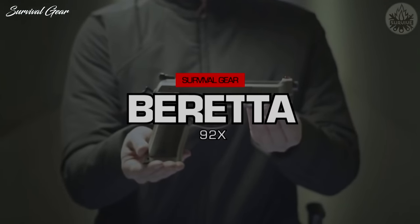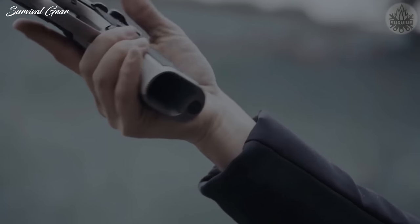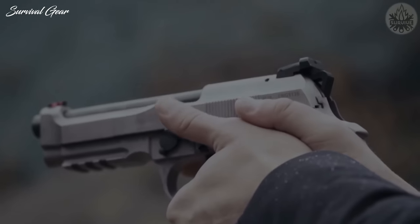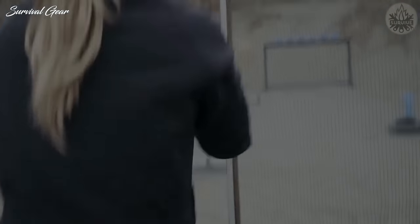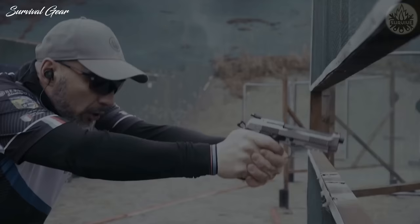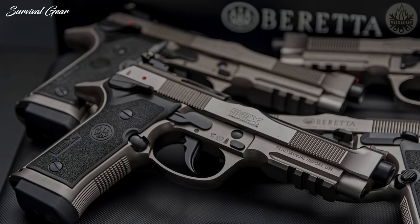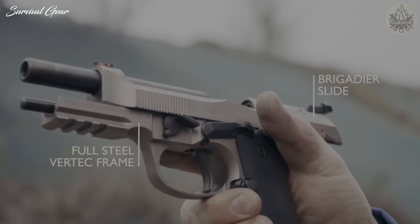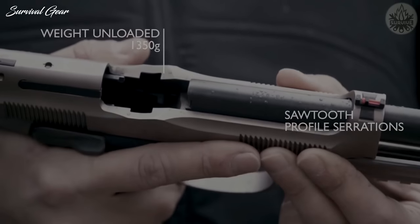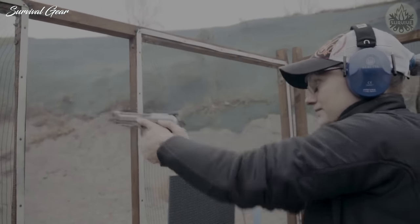Beretta 92X Performance. The 9mm pistol is a compelling blaster with the kind of eye appeal that demands it be picked up and handled. When you first pick it up out of the case, you cannot help but notice its heft — this is no polymer pistol. It is a steel-frame handgun with a little bit of heft that lends to its durable and rugged feel. The 92X Performance blends parts of other 92 variants to build the ultimate race-ready firearm. It starts with the Vertex steel frame and the Brigadier Slide, which take the weight of this hefty beast to 48.4 ounces including magazine. The weight increases pistol stability and reduces muzzle flip.